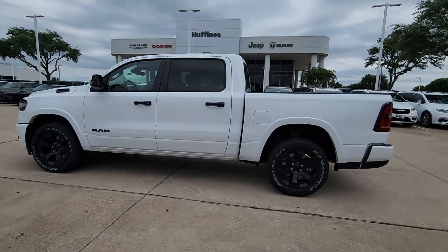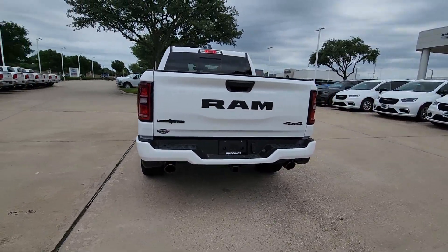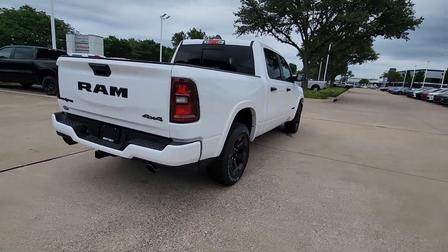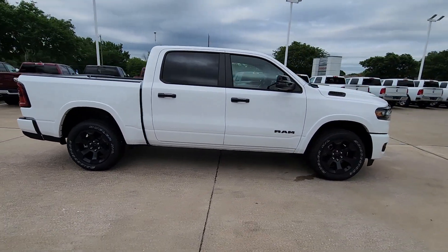Picture yourself in the 2025 Ram 1500. The Ram 1500 delivers gritty towing capability, passenger-focused comfort and safety features, and surprising fuel efficiency.